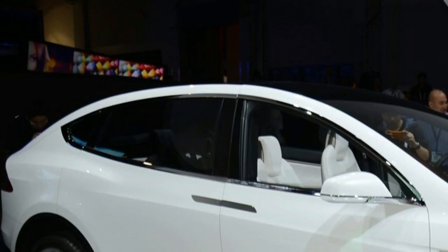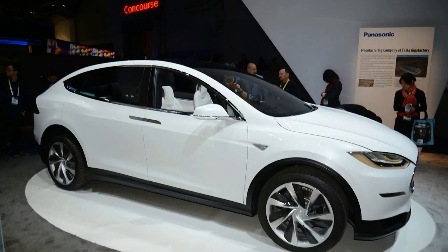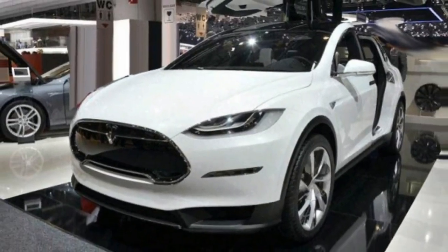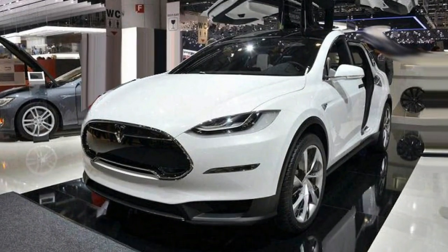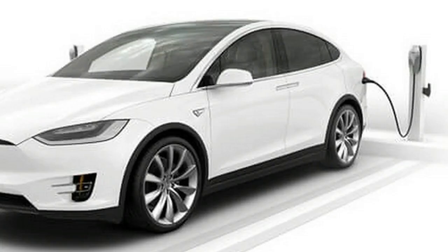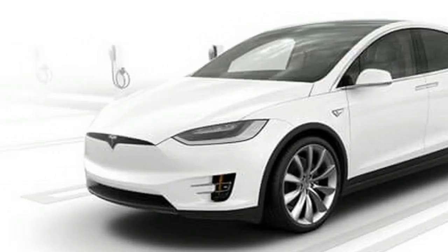The Tesla Model X has been designed for occupant safety, with the front trunk acting as a crumple zone, while the floor-mounted battery lowers the center of gravity and stiffens the body against side impacts. Active safety tech includes collision avoidance and automatic emergency braking.